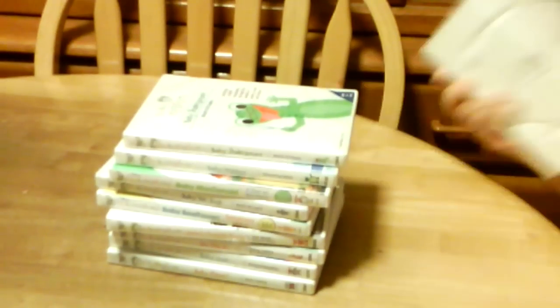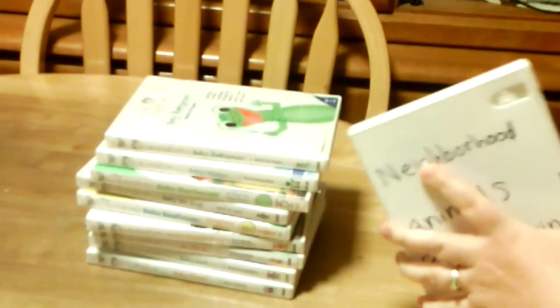And the last one is Neighborhood Animals, and it doesn't have a cover because it got messed up. And then here's the DVD.